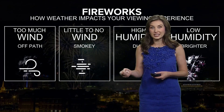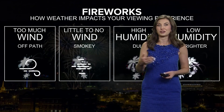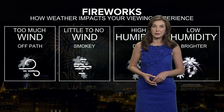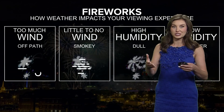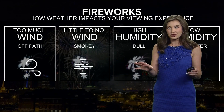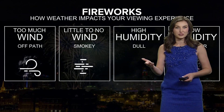Starting with wind speed — strong wind gusts can blow fireworks off their path and run the risk of starting fires or doing other damage. But no wind at all can allow for smoke from the fireworks to become stagnant and hinder the view of the show itself. The perfect amount of wind would be right around 5 to 10 miles per hour.